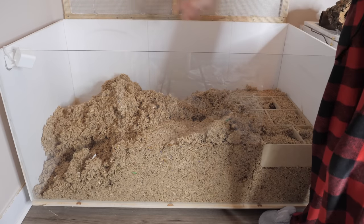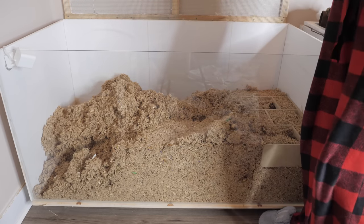I think I want to put his chamber hide in that corner because that is where he really likes to sleep.